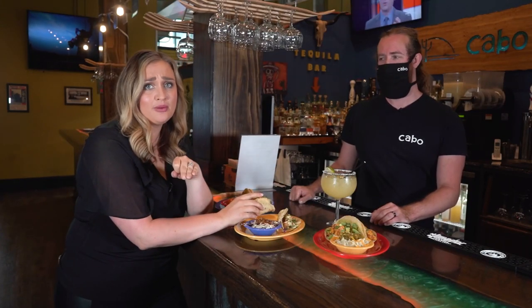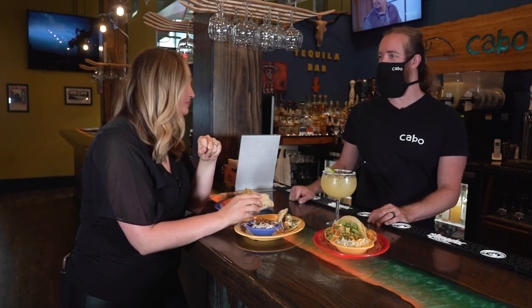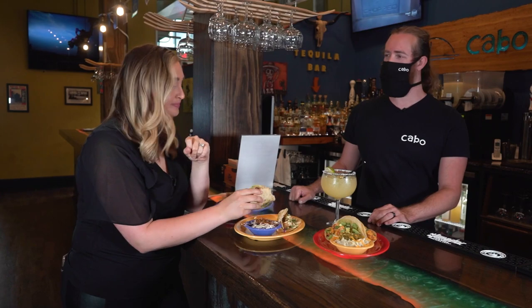You guys have to check this out — you're right downtown, so come on down and see us. We're open for dine-in, delivery, and curbside service, so whatever you need. And I'm going to keep eating!